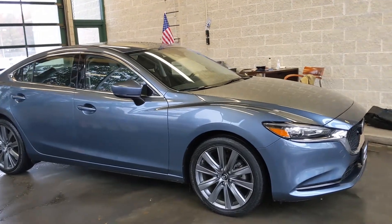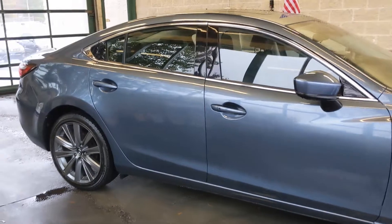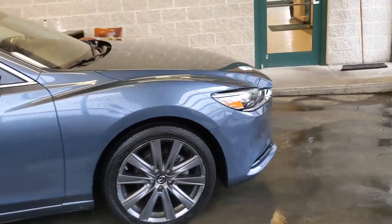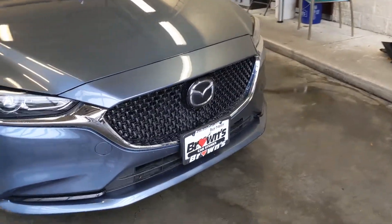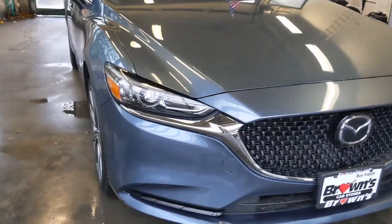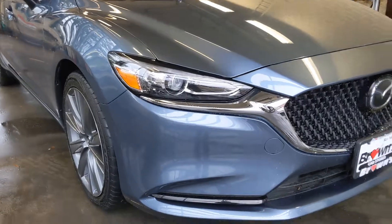The 2019 Mazda 6 that we have here is in a beautiful blue color — absolutely gorgeous. Coming around to the front, you're going to see that nice grille with the Mazda logo here in the middle, and those nice fully automatic headlights with automatic high beams as well.